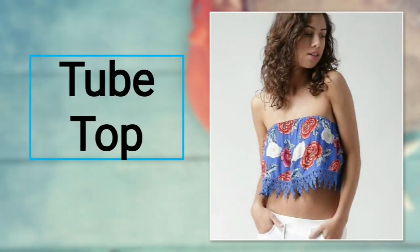Number five: tube top. Ladies, flaunt your sexy shoulders in a tube top. It has an elasticated neckline just above the bust and wraps your upper torso. Try a dazzling off-shoulder look this season. For bottoms, you can prefer jeans, shorts, plazos, or short skirts.